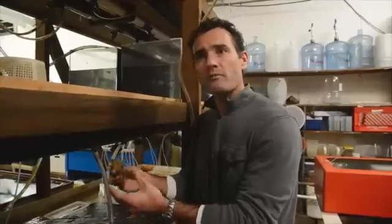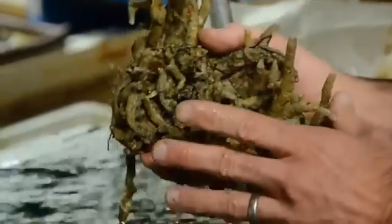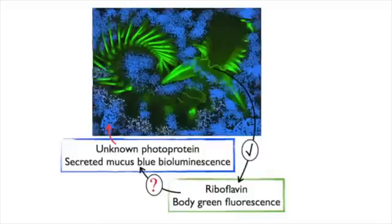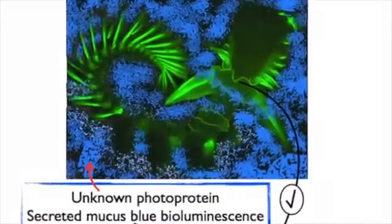The worm also produces a very interesting bioluminescence through a mucus. The mucus might be responsible for building the tube, but the mucus is also bioluminescent. The light is visible, it's beautiful, and it's blue in color — very unusual.